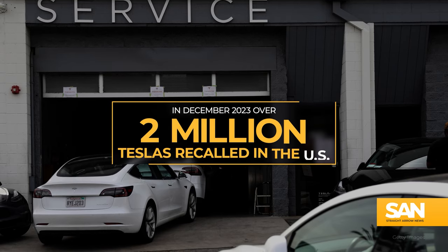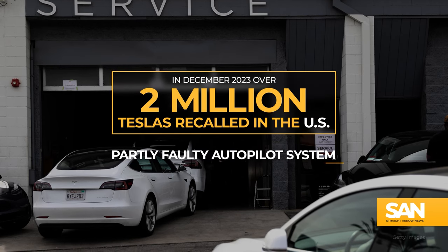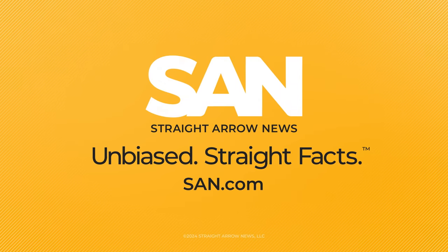And in December of last year, over 2 million Teslas were recalled in the U.S. after an autopilot system was found to be partly faulty.